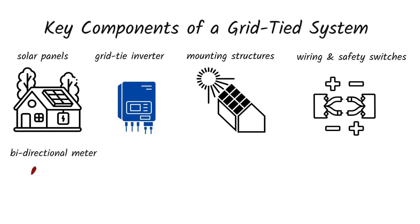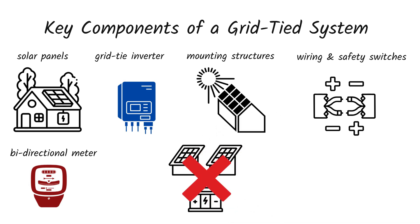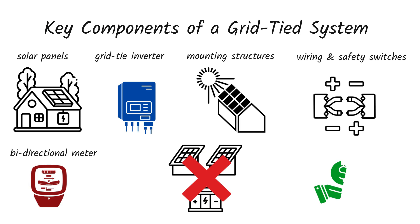And number five, the bi-directional meter, which tracks both your power consumption and contribution to the grid. Since batteries aren't required, this makes grid-tied systems more cost-effective.